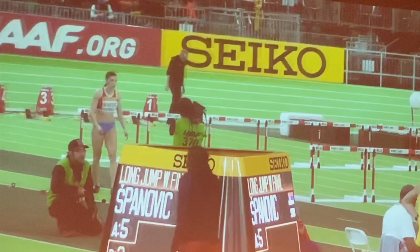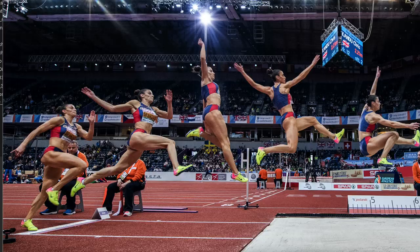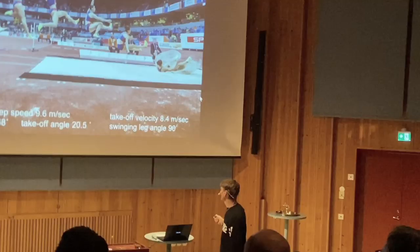In this part of the video, Goran talks about how Ivana changed from a stride/sail technique to a hitch kick method of jumping, and how Dariya Klišina's hitch kick and take-off were very much instrumental in driving that change.